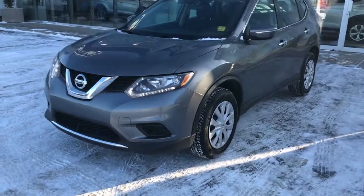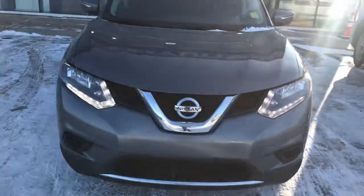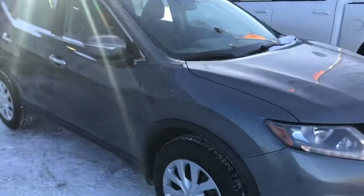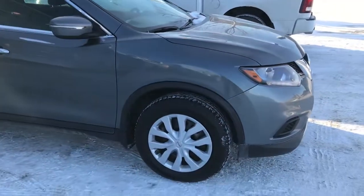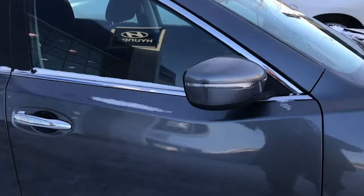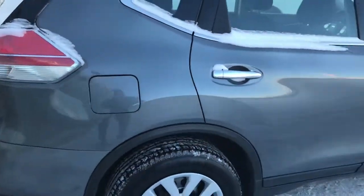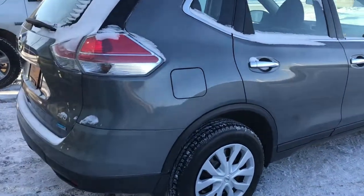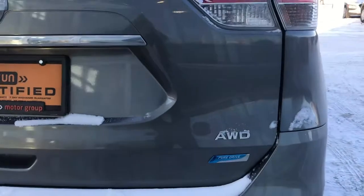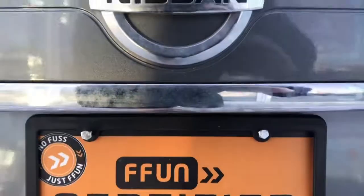Hey Nino, it's Dan with Saskatoon North Hyundai. I just want to let you know some great news — this is a 2015 Nissan Rogue that we were able to fit into the approval for you. It has nice LED daytime running lights, LED turn signals in the mirrors, chrome door handles, a beautiful gray exterior with black cloth interior, and a very nice and roomy five-seater SUV with all-wheel drive and a backup camera.